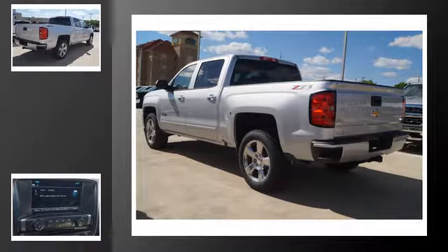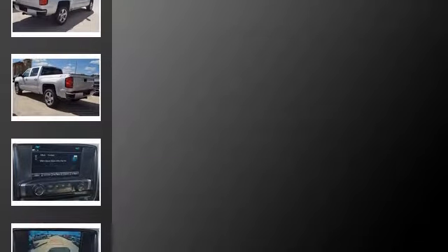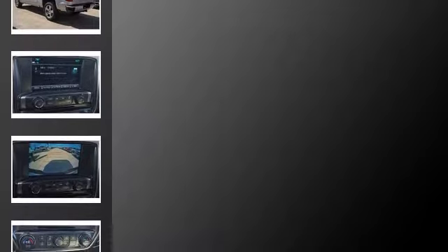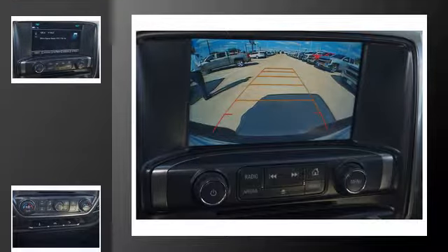All of the following features are included: traction control and stability control systems, hill descent control, Chevrolet MyLink, a low tire pressure indicator, Bluetooth mobile device connectivity, and daytime running headlights.